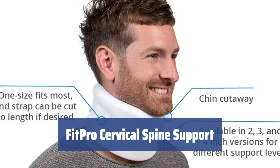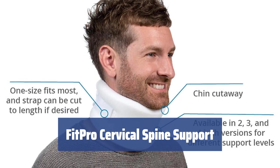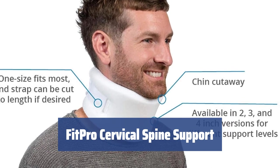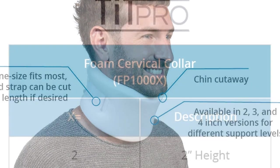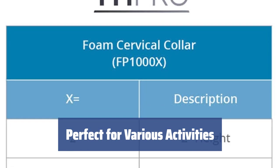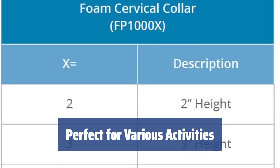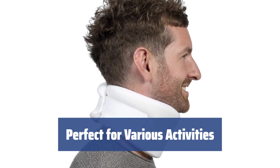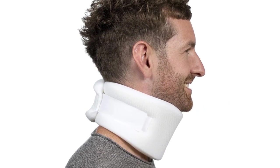Number 1. Looking for cervical spine support? The FitPro brace is here for you. It's comfortable to wear and fits any neck size, providing solid support and pain relief. The brace follows your natural body outlines, making it perfect for working, traveling, or sleeping. It can improve issues like neck pain and stiffness, post-traumatic rehabilitation, and more.